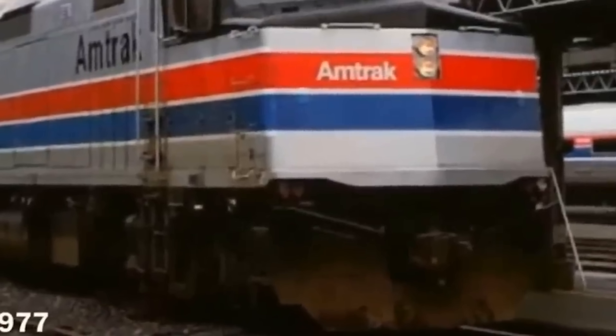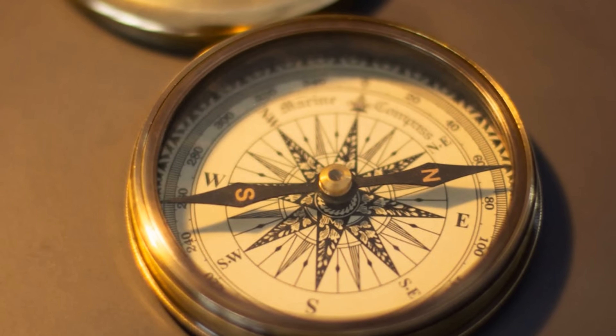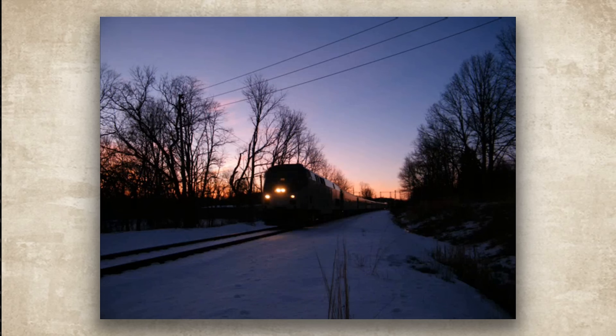Engineers said the SDP-40Fs yawed, the back end swinging side to side like the whole locomotive was hunting for center. It made them nervous, it made passengers airsick, and it made trackside detectors scream about lateral forces that should not exist.